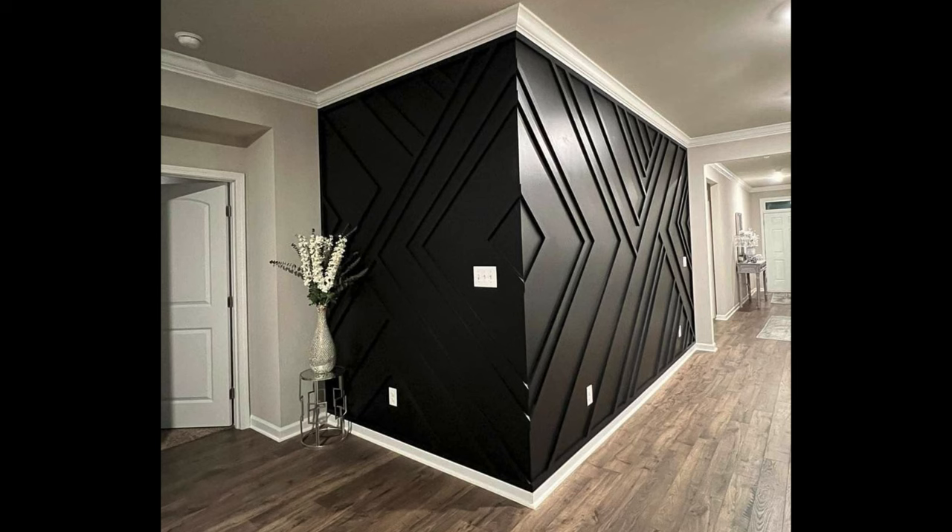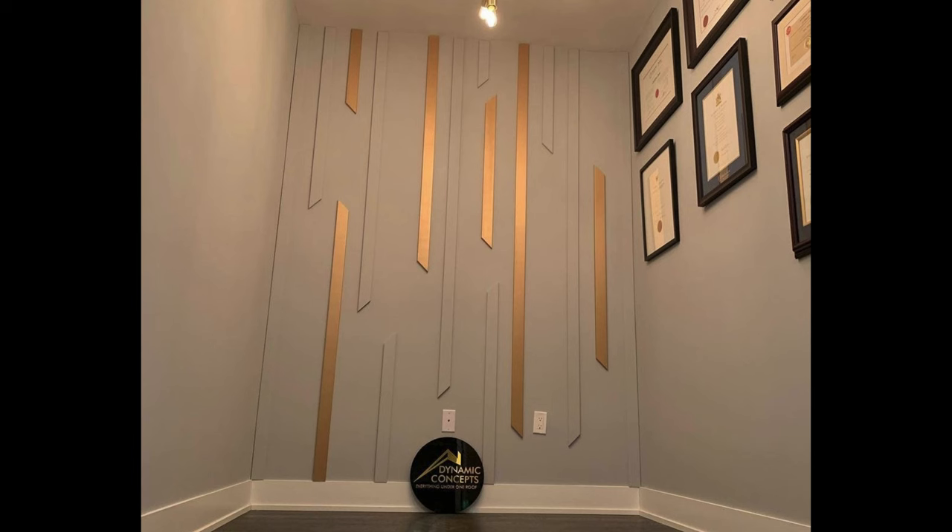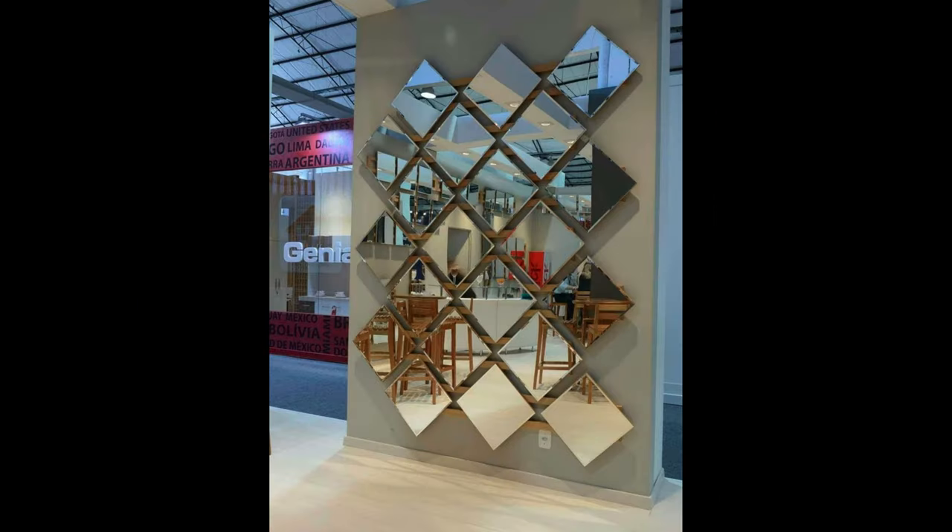In this video we will explore the factors to consider when choosing the best wall cladding for your living room, including design aesthetics, durability, maintenance, and installation requirements.